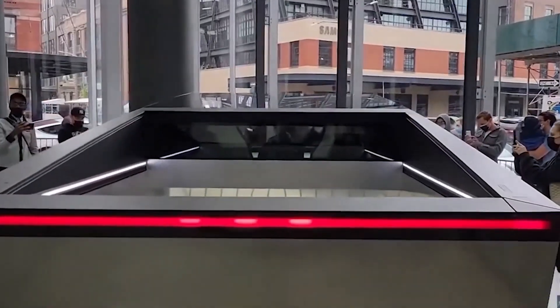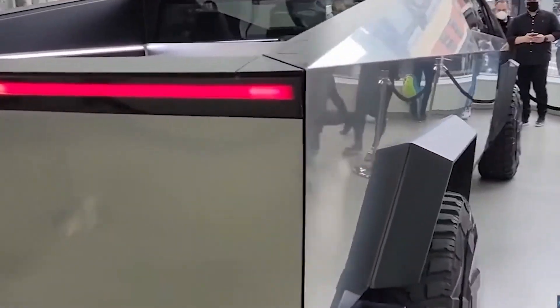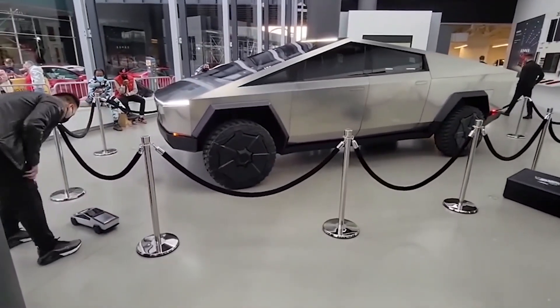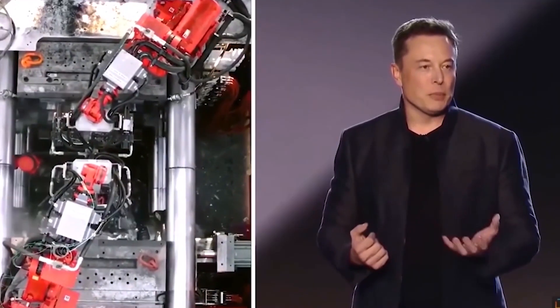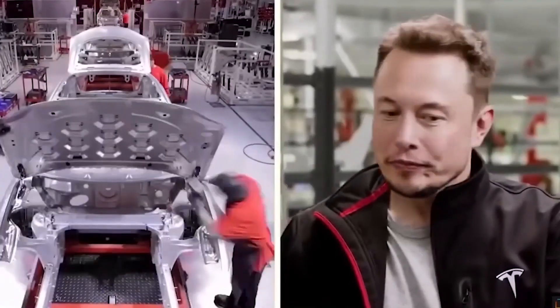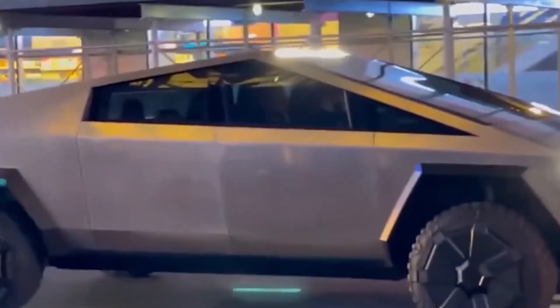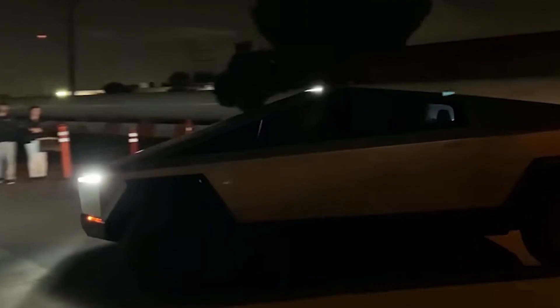Tesla will eventually produce the Model 3, Model Y, Cybertruck, and Tesla Semi at Gigafactory Texas when it opens. At the Los Angeles event, Tesla CEO Elon Musk announced that the new Cybertruck would start at $39,900 before incentives, but two more AWD variants will start at $49,900 and $69,900.